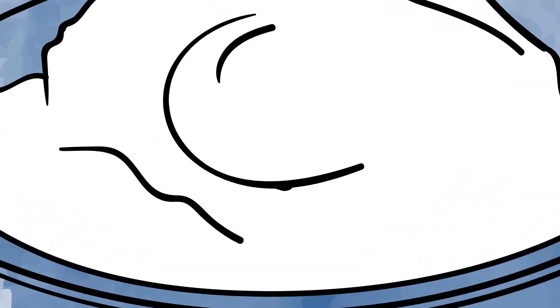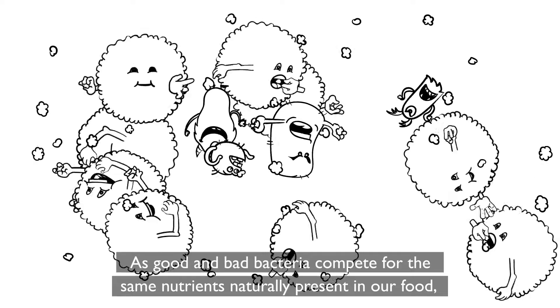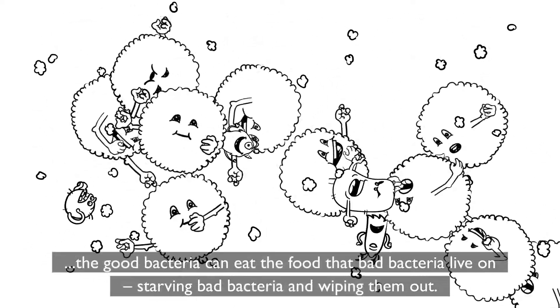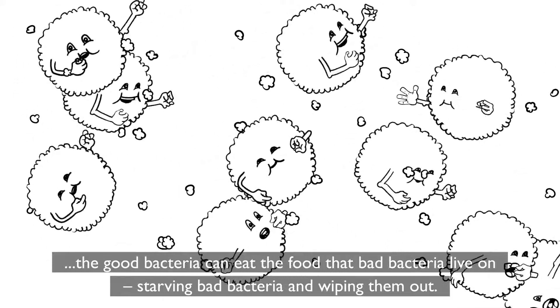How does bioprotection work? As good and bad bacteria compete for the same nutrients naturally present in our food, the good bacteria can eat the food that bad bacteria live on, starving bad bacteria and wiping them out.